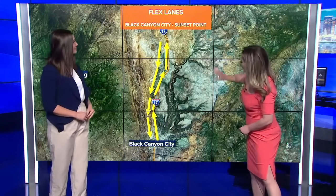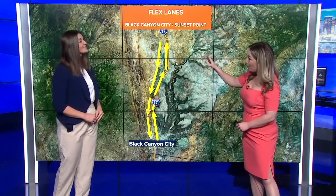Well, this is going to be a huge relief to the congestion that we're so used to seeing, especially on those weekends. Let's zoom out to that area where you travel to and from the high country. These flex lanes are going to be between Black Canyon City and Sunset Point.